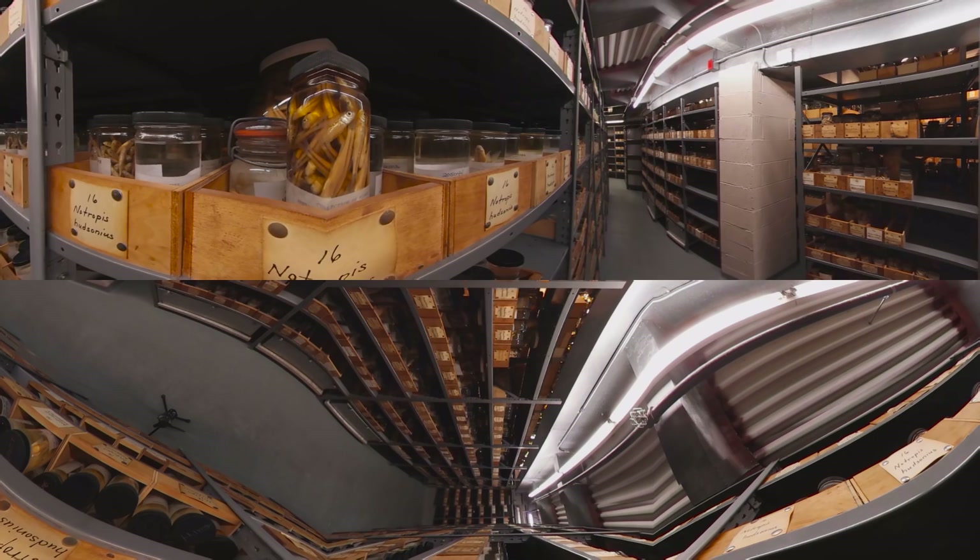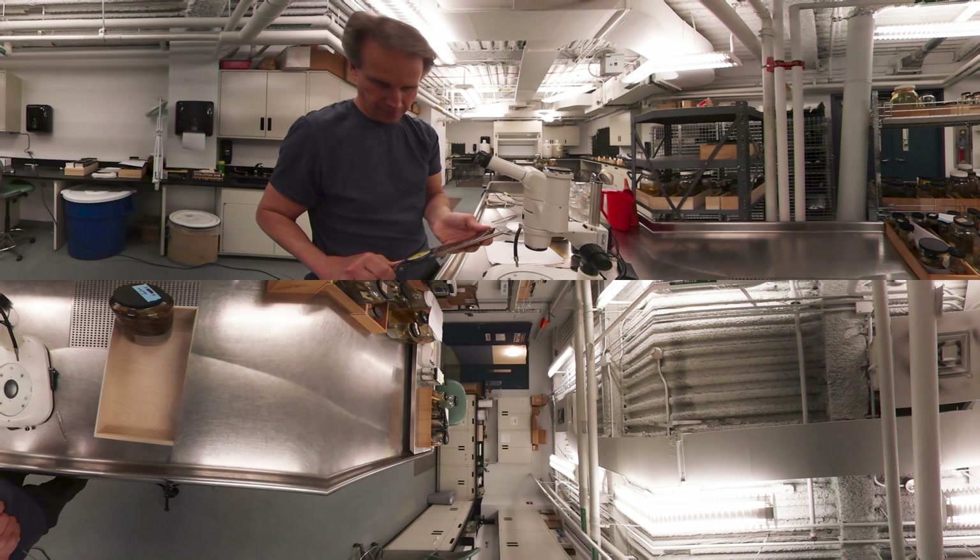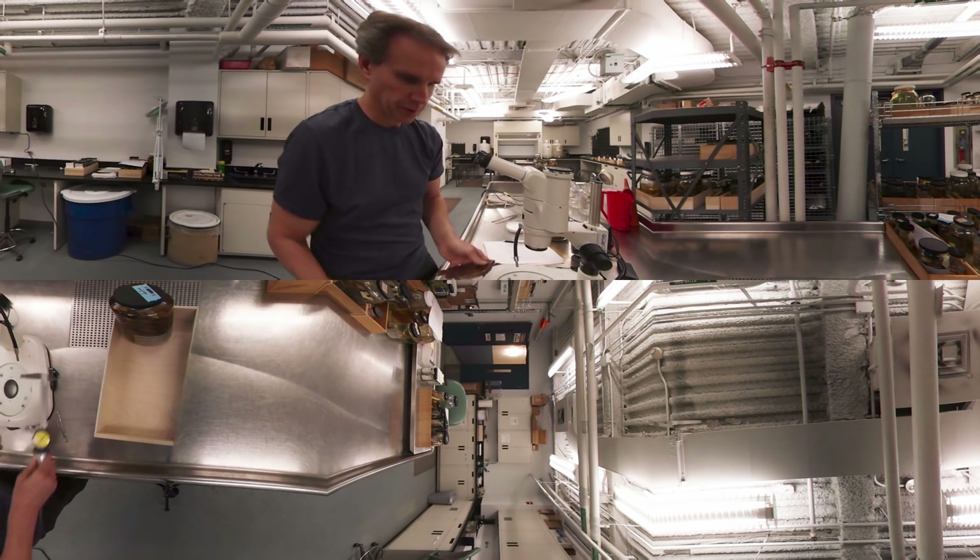The ichthyology department has more than 2 million preserved fish specimens that are kept in rows of jars. This curator is measuring a new fish species from Madagascar that was first collected in 1994.